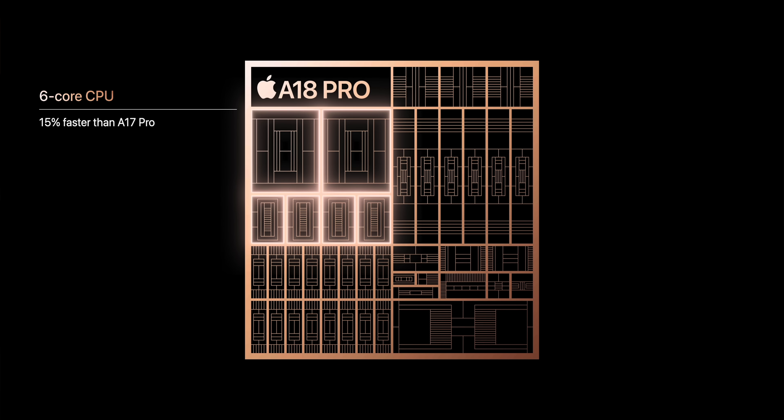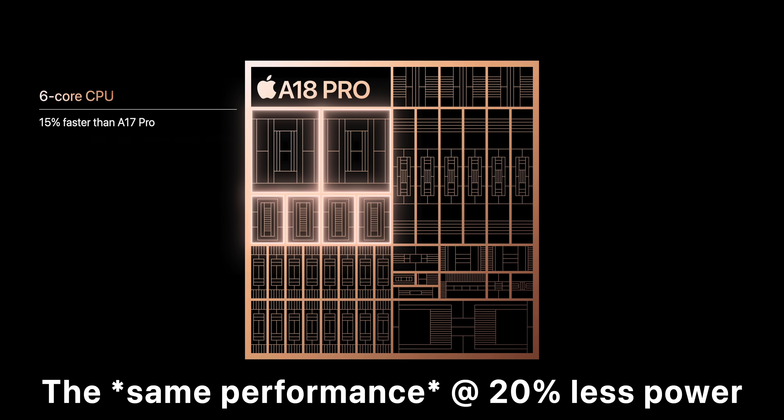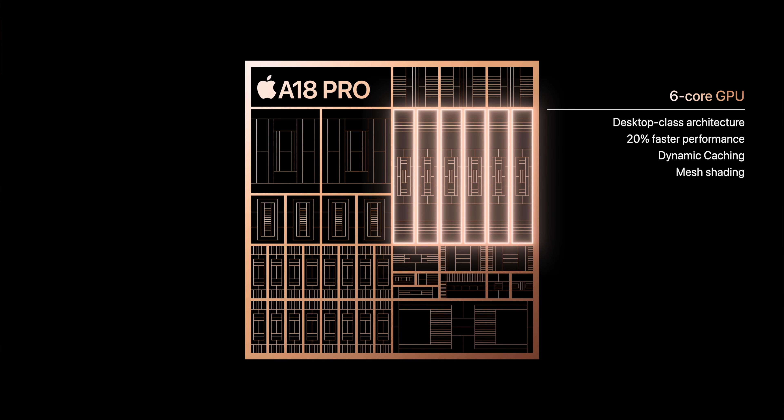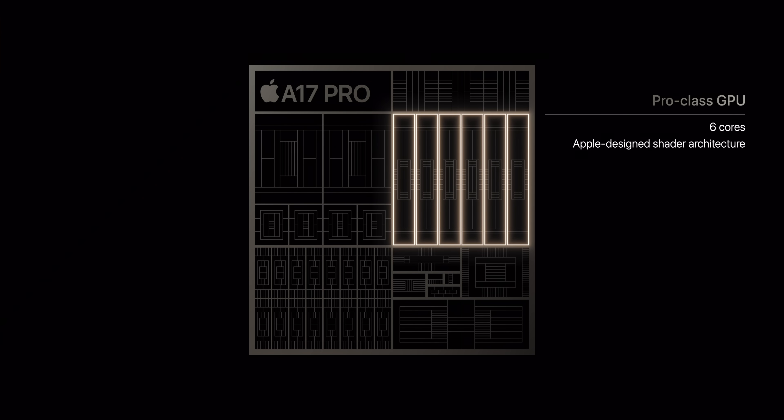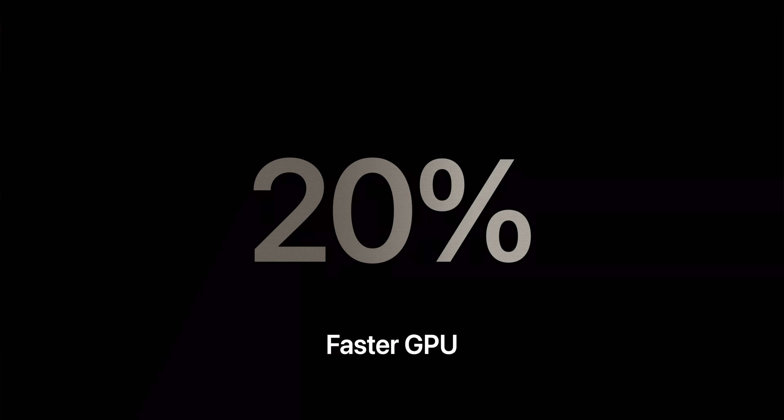The A18 Pro looks pretty impressive. Apple claimed it can provide up to 15% faster performance, or the same performance while consuming 20% less power than the A17 Pro. To be clear, Apple is saying it's either up to 15% faster or 20% more efficient at the same performance level — not both simultaneously. And the GPU gains are even more substantial: Apple is claiming 20% faster GPU with two times faster ray tracing versus the A17 Pro. That's even more impressive when you realize the A17 Pro already boasted 20% improved peak GPU performance over the previous generation — a cumulative 40% GPU gain in just two generations.